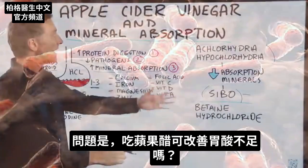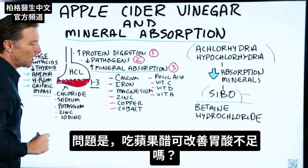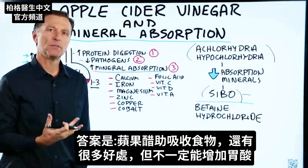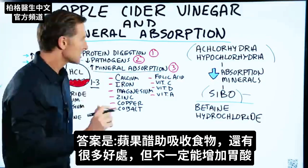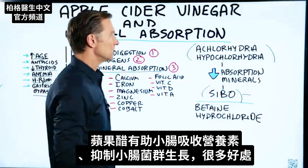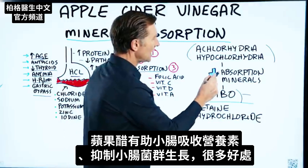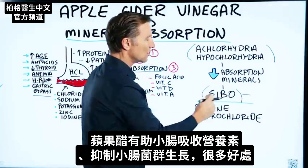The question is: can apple cider vinegar fix low stomach acid? The answer is that it can help absorption of food and has a lot of other benefits, but it doesn't necessarily fix hydrochloric acid itself. It will help the absorption of nutrients even in the small intestine, and it can actually help to inhibit some of the microbes growing in the small intestine. So it has a lot of benefits.